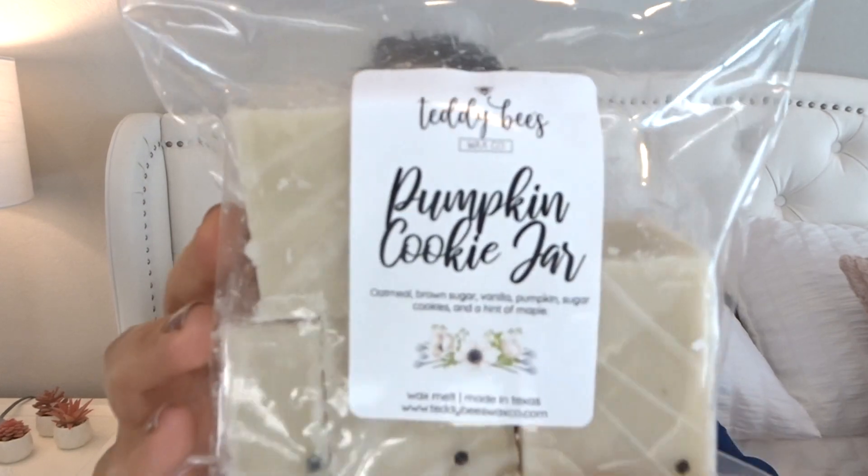Pumpkin Cookie Jar — this is oatmeal, brown sugar, vanilla, pumpkin, sugar cookies, and a hint of maple. She does decorate her chunks really cute. This is definitely strong on the cinnamon — I don't know if that's coming from the pumpkin or the oatmeal. It's definitely a heavy, spicy cinnamon bakery. It's sweet and creamy so it's pretty, but the cinnamon is pretty intense on this one. I just don't love too much cinnamon, so I'm curious to see how it does on warm.